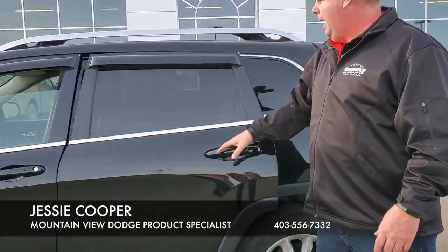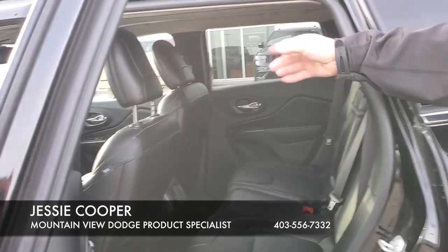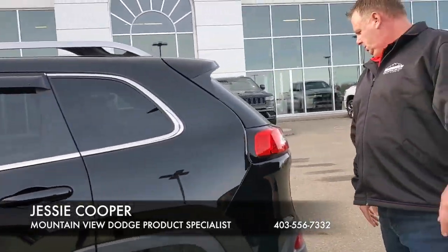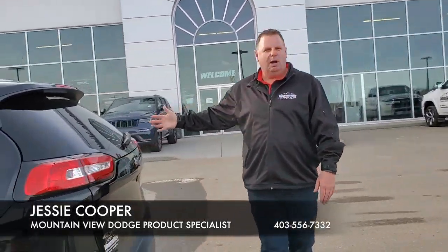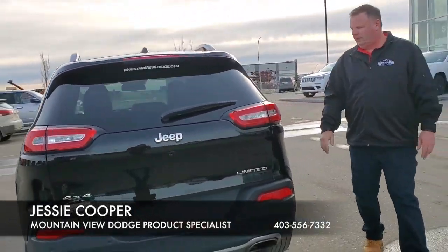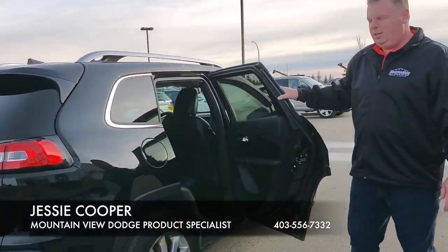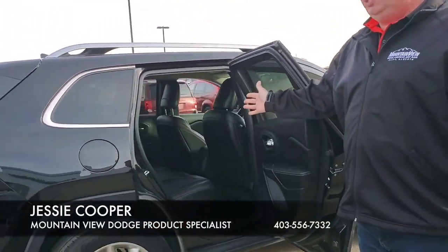Into the back, you can see the immaculate shape of the interior. We have a power moon roof. Nice and clean all the way throughout the vehicle. We have our backup camera. Push button fuel door. And on this side, you can see how clean the interior is.